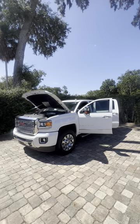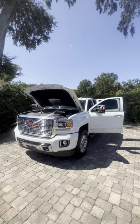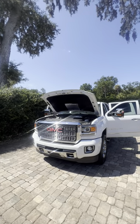Hey there, good morning. This is Brackett Ricciato. I want to take a moment and do a quick walk around for you of this beautiful 2019 GMC 2500 Denali.